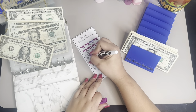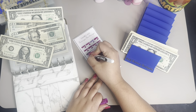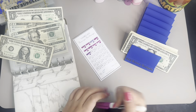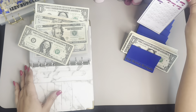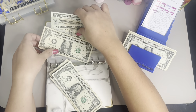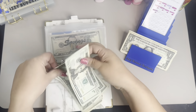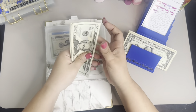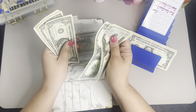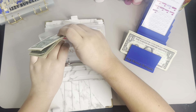We're going to get $5 today. So $1, $2, $3, $4, and $5. So now we have $20, $40, $41, $42, $43, $44, $45, $46, $47, and $48 — so $48 here.